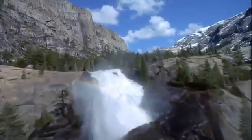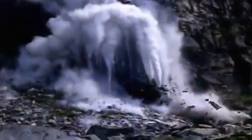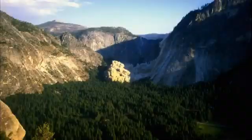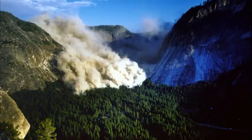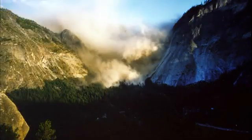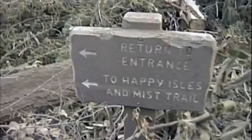Yosemite Valley has been sculpted by torrential water and thick slabs of ice. But today, another hidden force is shaping this magnificent landscape. It's 6:52 p.m., July 10, 1996. Yosemite is hit by a catastrophic rockfall. Within minutes, a huge dust cloud of pulverized rock engulfs the valley. News spreads that Happy Isles — the busiest trail in the valley — has been decimated. Yosemite is in a state of emergency.